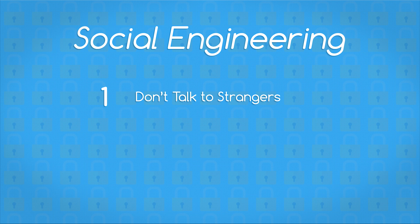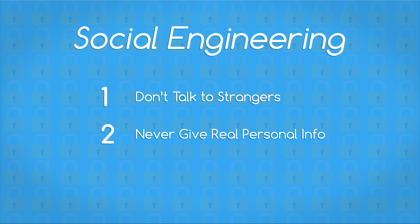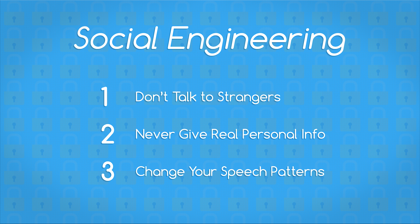Social engineering. At some point, someone may want to find out more information about you, and social engineering is a great way to get that information. A person may contact you directly, or go through your friends to get more information about you. A few rules to follow: 1) Don't talk to strangers on the internet. 2) Never give any personal information anywhere on the internet — or even in real life — because some of that gets uploaded online. You should create a whole new name, date of birth, and life story. Separate your online identity from your personal identity. 3) Change your speech patterns. Similar speech patterns and phrases can be tracked by social engineers using deductive reasoning. Always switch up the way you talk and communicate on the internet.